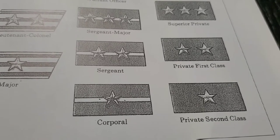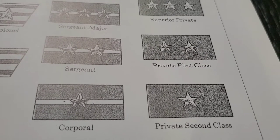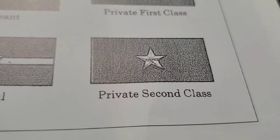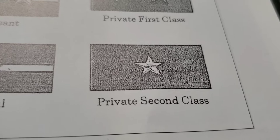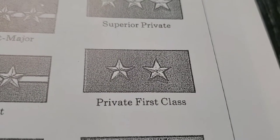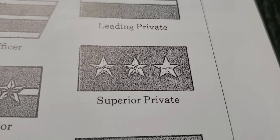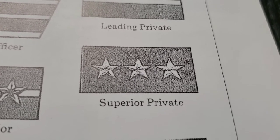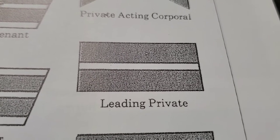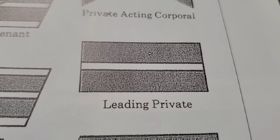I'm going to start with the lowest rank: the privates, also known as Hei, who were themselves divided into four grades. The lowest rank of privates is second class, also known as Nito Hei. Private first class, also known as Ito Hei, followed by superior private, also known as Yoto Hei, and finally leading private, Heitcho. These were the four types of privates in the army during World War Two.